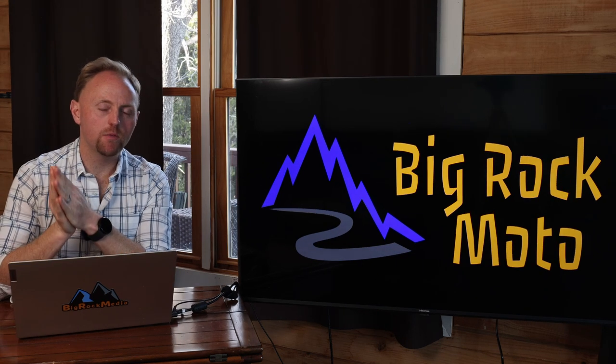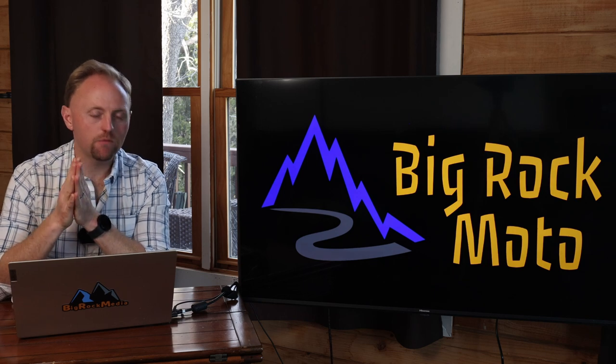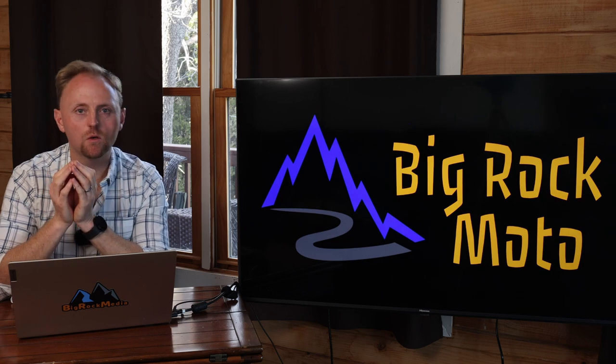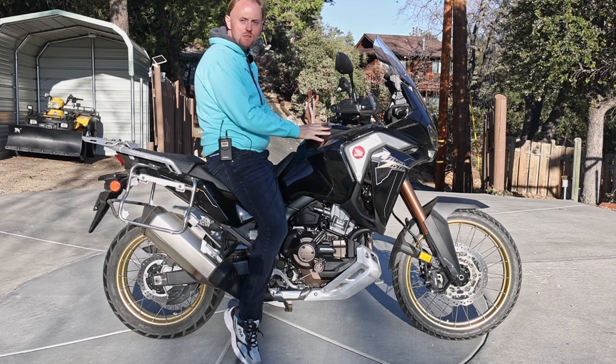Today I've got something quite a bit different from what I normally do. So many of you reach out to me all the time asking about what motorcycle to get, or what motorcycle has a low seat height, or what should I be looking at, or you're doing your research.